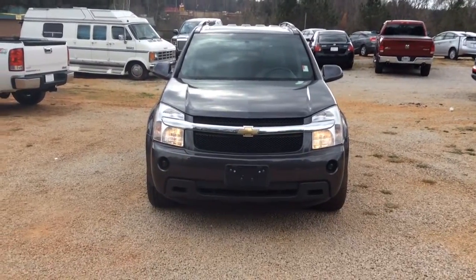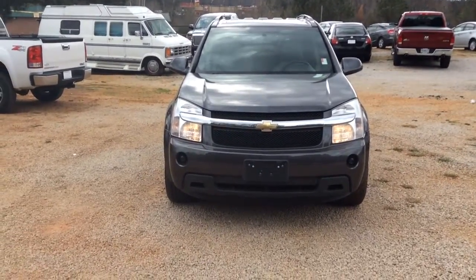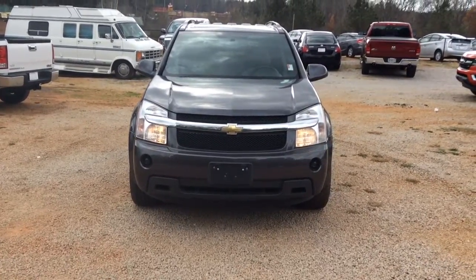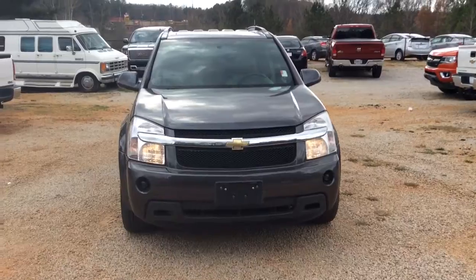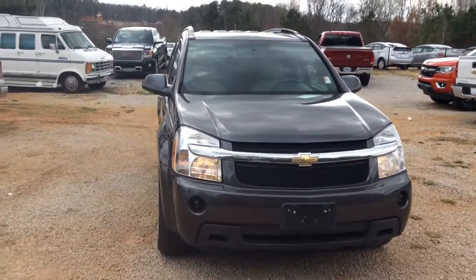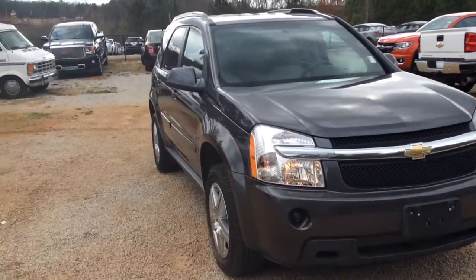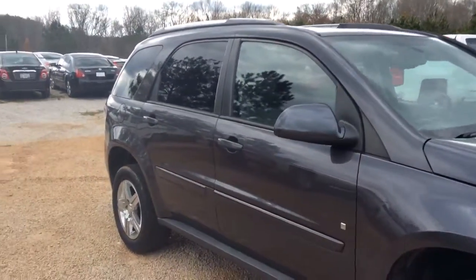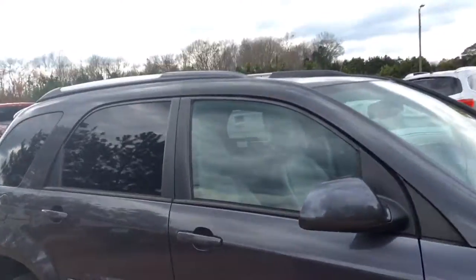Hey Miss Jessica, this is Susan over at Jimmy Burr Chevrolet. Here's the 2008 Chevrolet Equinox that you were interested in. I thought I'd come out and make a quick walk-around video of it for you. It's in really great shape.